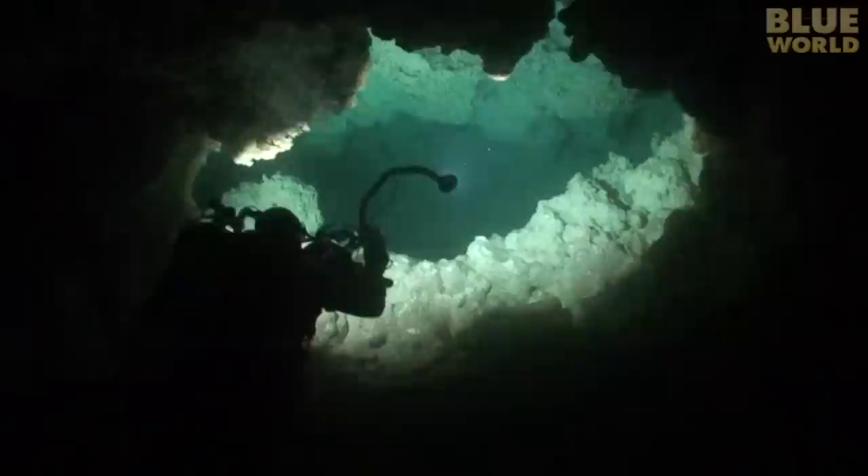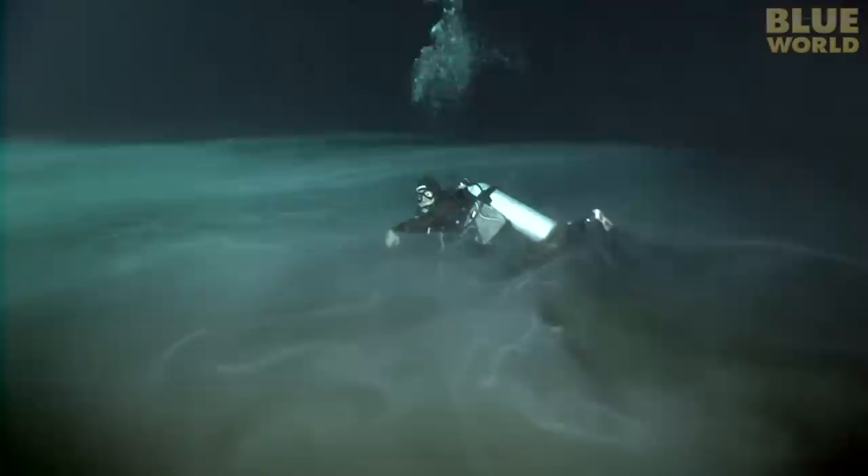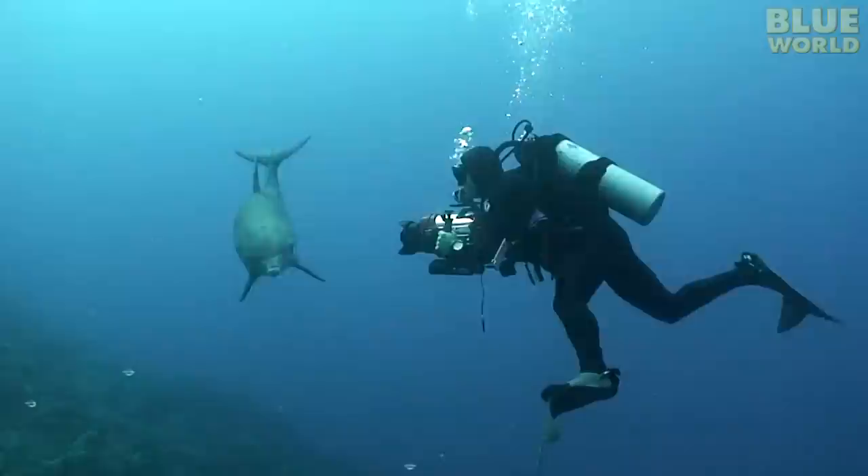Next on Jonathan Bird's Blue World: a deep and spooky sinkhole in the Yucatan with a mysterious false bottom. Hi, I'm Jonathan Bird, and welcome to my world!